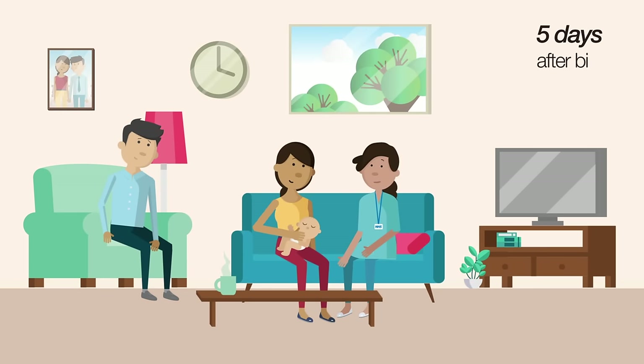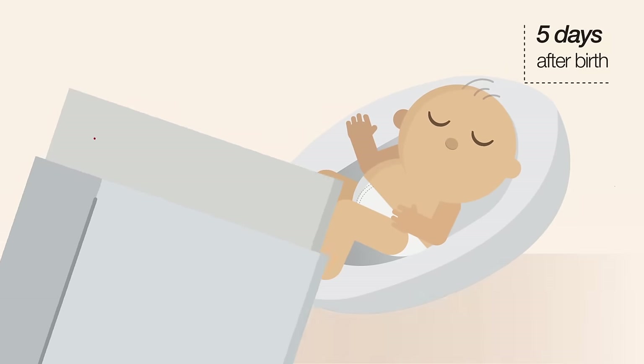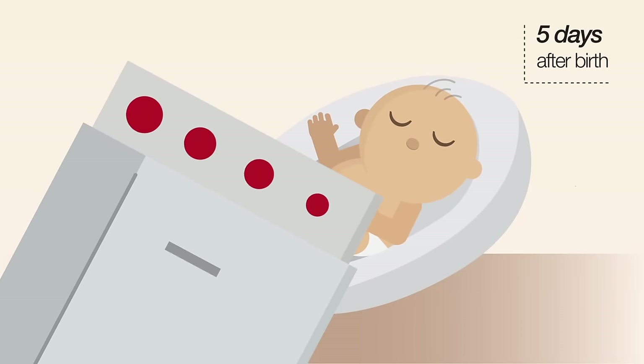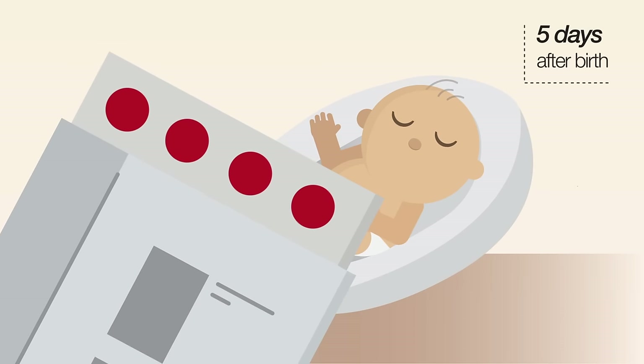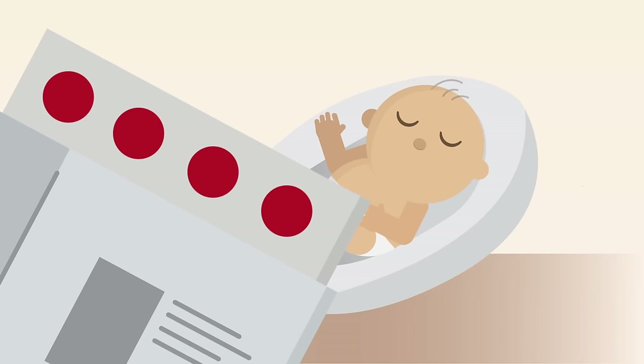When Thomas is five days old, a midwife will offer the blood spot test, also known as the heel prick test. This involves taking a few drops of blood from the heel. It screens for nine rare but serious conditions, such as cystic fibrosis.